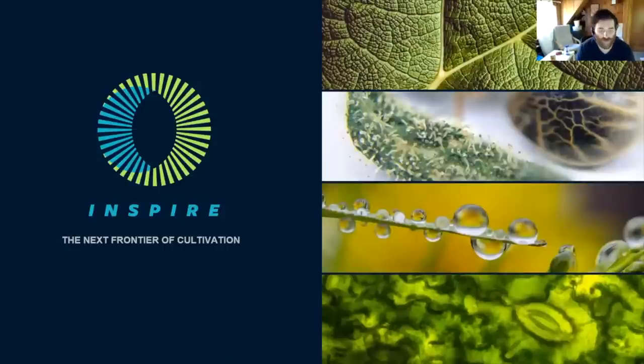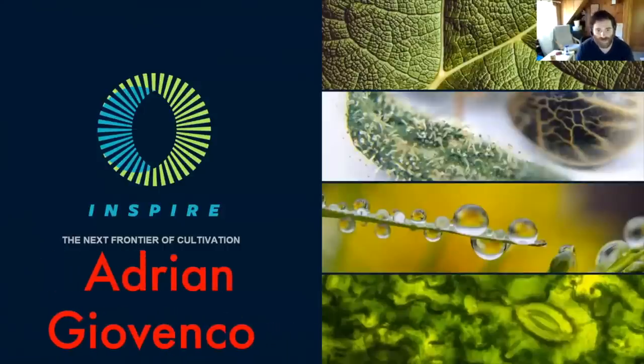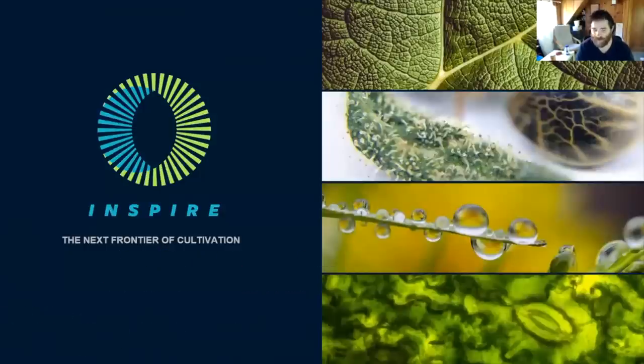Welcome, everybody. I'm Adrian Giovanco, Inspire CEO. Really excited to kick off today. We're really excited to share this content with you and be part of contributing to the collective knowledge that's out there in the field.